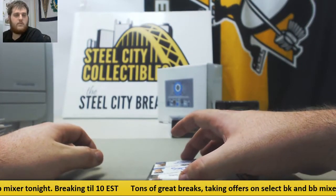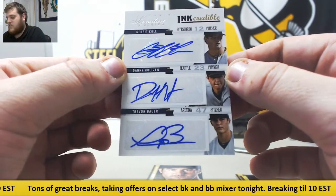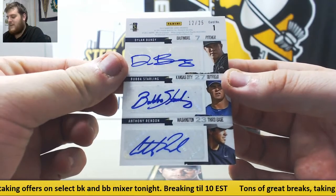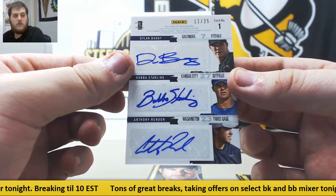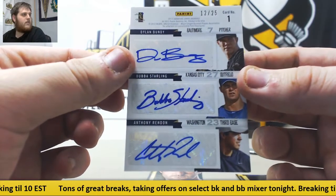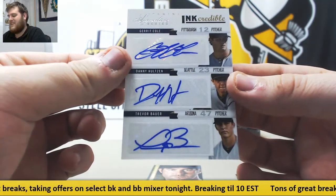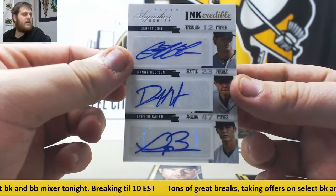This one coming up should be sweet. We got Gerrit Cole, Danny Hultzen, Trevor Bauer — 12 of 25. Bundy, Starling, and Anthony Rendon. That is pretty sweet, getting six autos on there — some nice prospects as well. 12 of 25: Bundy, Starling, Rendon, Cole, Hultzen, and Trevor Bauer. Incredible, nice hit right there.